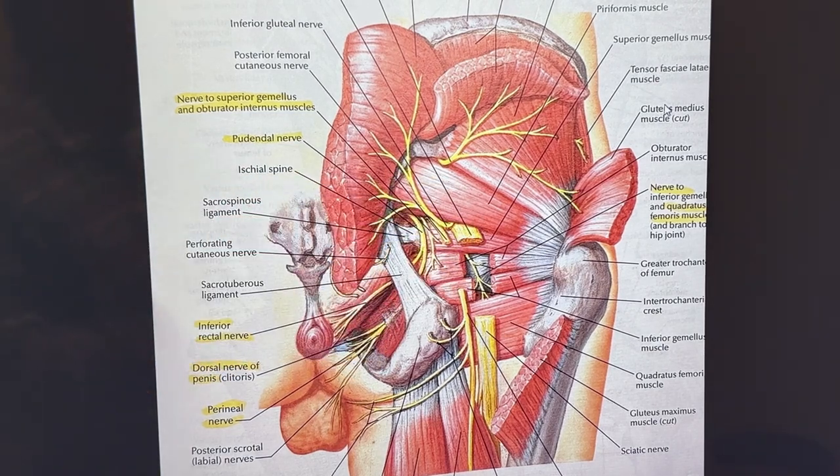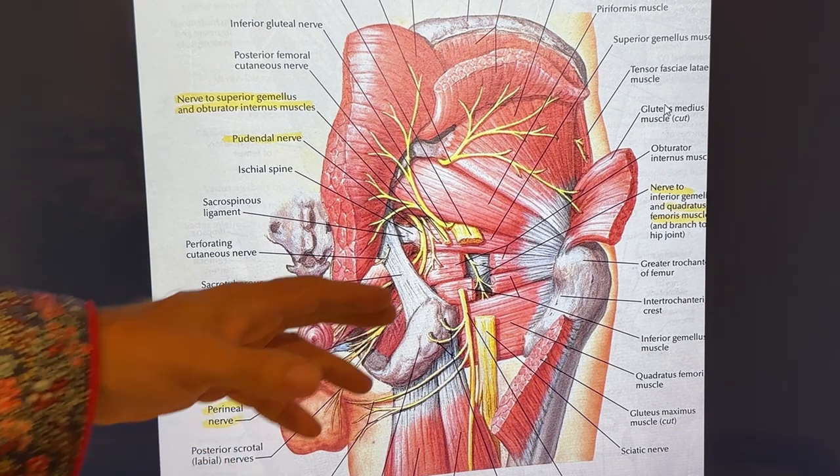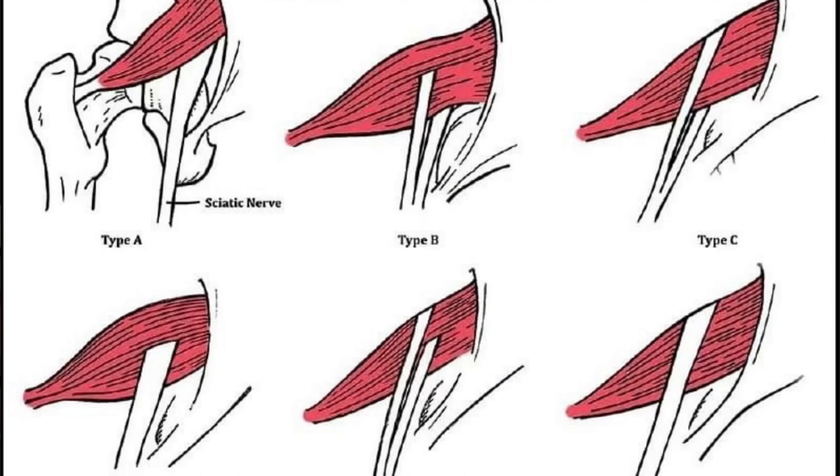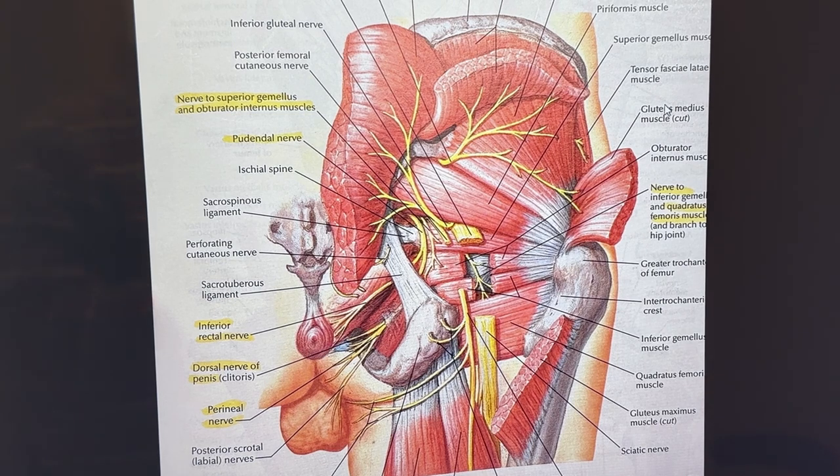There are cases where the sciatic nerve, instead of running underneath the piriformis, will actually pierce through the piriformis muscle, or will run over the piriformis muscle, or will go around it in different configurations — about four to six variations in total. All these different types of nerve anatomies can affect whether the exercises we're going to show you help or do not help.